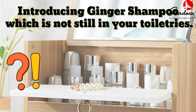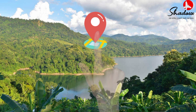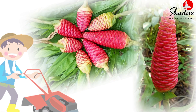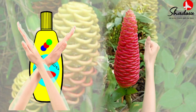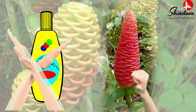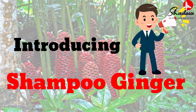Introducing ginger shampoo, which is not yet in your toiletries. Let me transport you to the beautiful land of Nagaland where this wonderful herb is cultivated, loaded with numerous health benefits. Shampoo ginger is gentle and natural. Save your hair from harmful chemicals. Introducing natural and healthy shampoo for our hair — shampoo ginger.